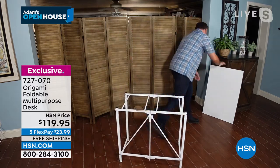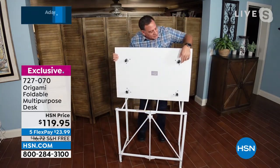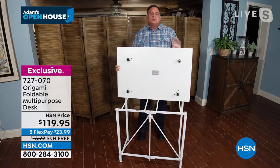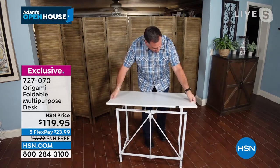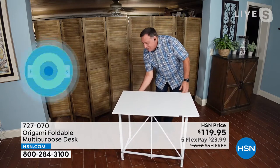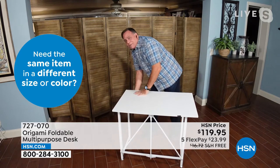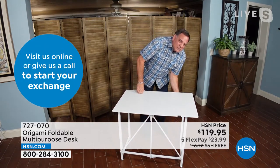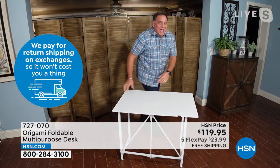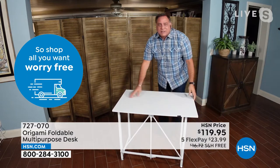When you attach the top — and this is what's exciting — no tools required. There are little knobs in the corners with little wings on them. All you've got to do is line those wings up with the frame, set it down, wait for it to drop into the frame, then go underneath and turn the knobs. It's a bit tricky to do upside down and backwards, but it's easy at home. And just like that, Adam, I am done — it's ready to go.